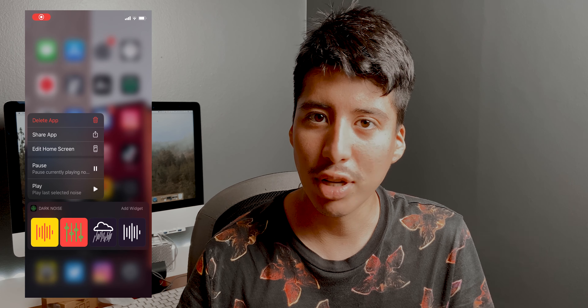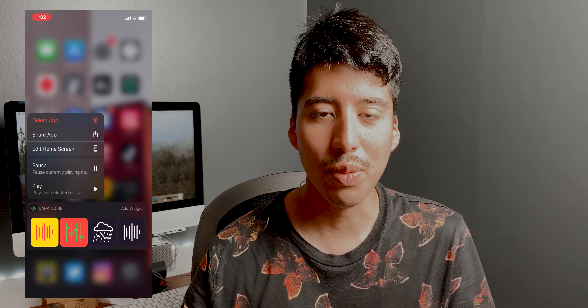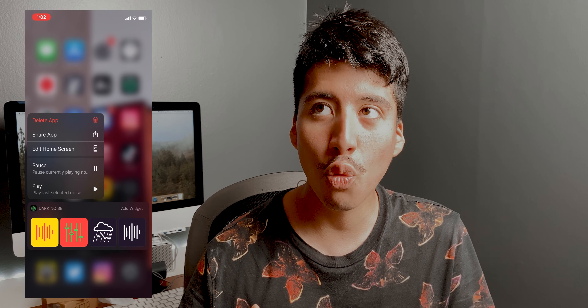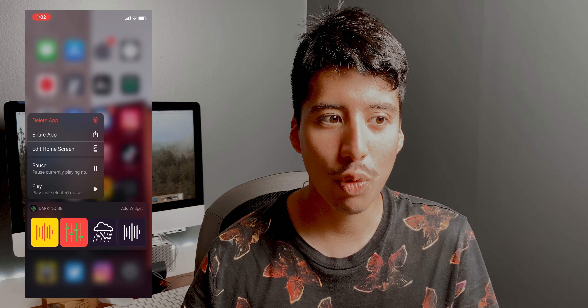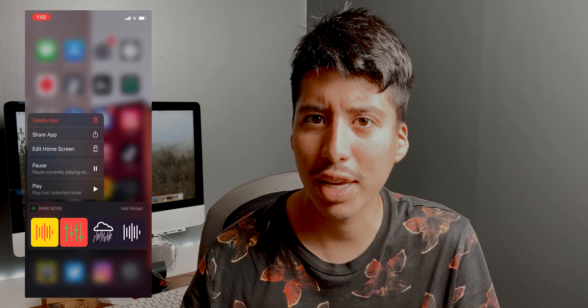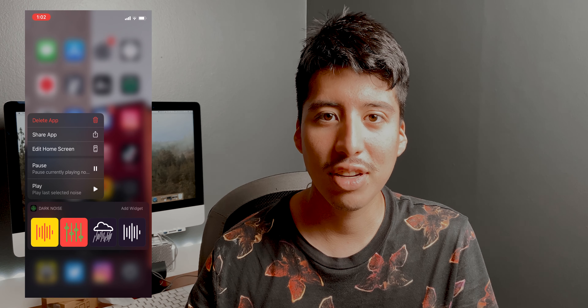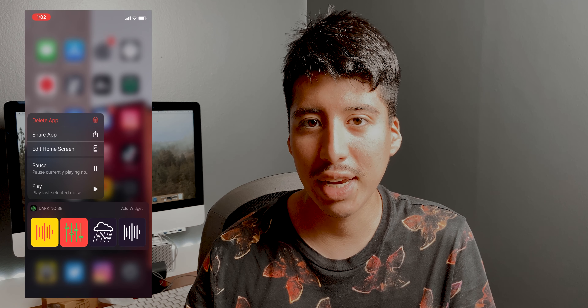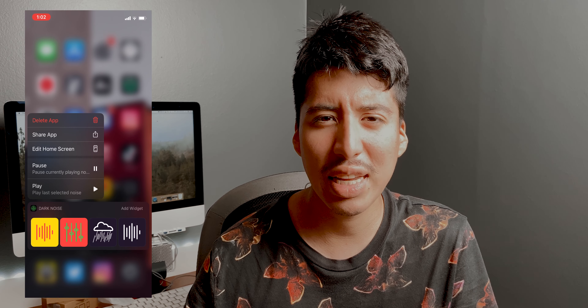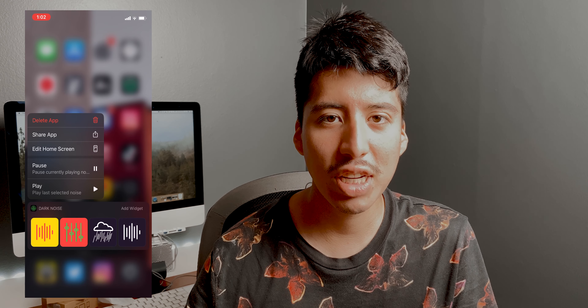First off, what is Dark Noise? Dark Noise is an ambient noise app that helps you sleep or focus with white noise or coffee shop noise in the background. I've been using the app for almost a year now, and it's one of my favorite apps to listen to sounds while I'm working. It's a fantastic, easy-to-use app that just received a huge update.